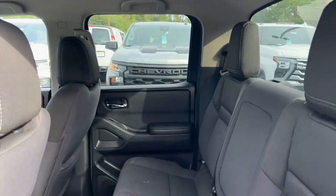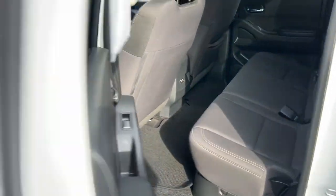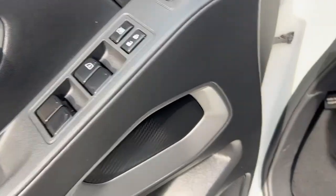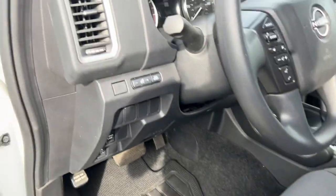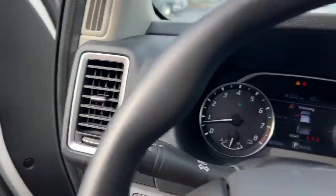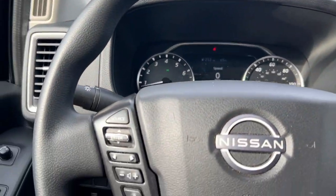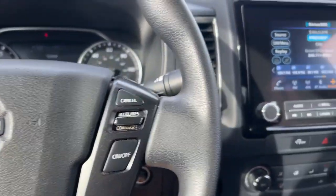Up front your windows and mirrors are powered, and it's a full power driver's seat. Just a little look at your gauge cluster — 40,723 miles. You've got audio and cruise control on the wheel.